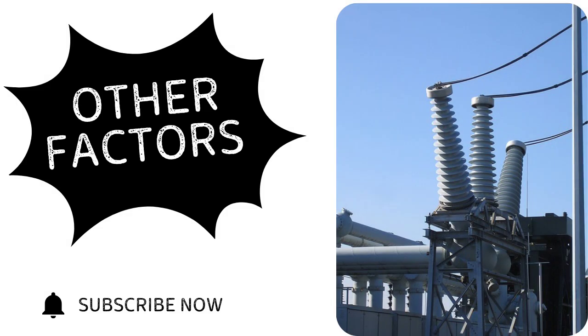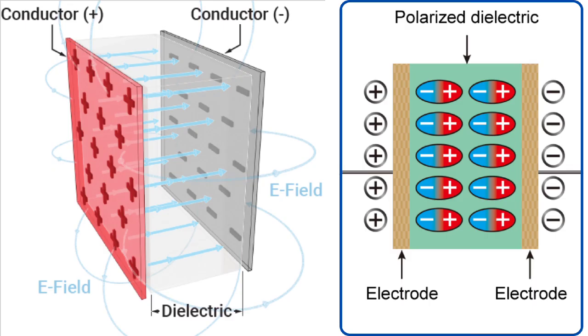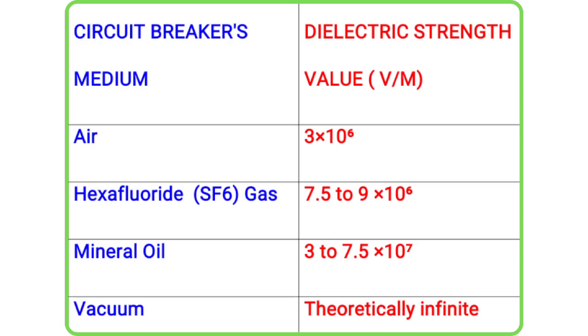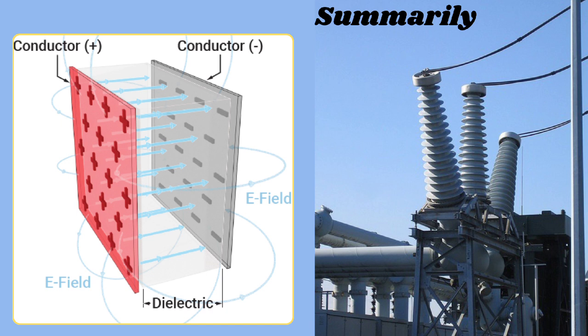Now that we have covered the electrical specifications, let us explore additional key features to consider when selecting circuit breakers for high voltage systems. First is insulation and dielectric strength. The dielectric strength of a material refers to its ability to withstand electrical stress without breaking down or allowing an electrical discharge. In circuit breakers, insulation and dielectric strength play a crucial role in preventing internal arcs and flashover. Different arc mediums — vacuum, air, oil, or SF6 — offer different levels of dielectric strength. When sizing a circuit breaker, voltage levels and arc medium capacity should be matched for reliable operation.